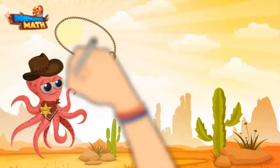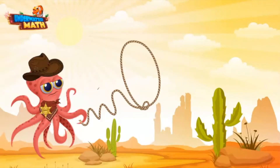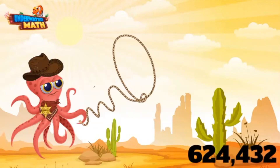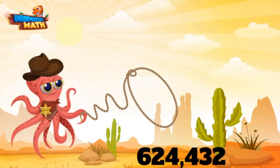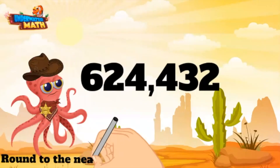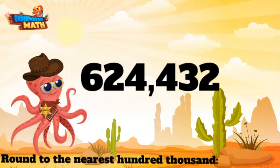Now let's get ourselves an even bigger number. Let me get my lasso back out — gotcha! 624,432. Now that's a big number. We are still rounding to the nearest hundred thousand. We want to look at the hundred thousands place, which is six. Now we go directly to the neighbor next door.